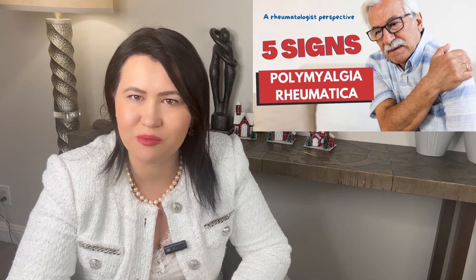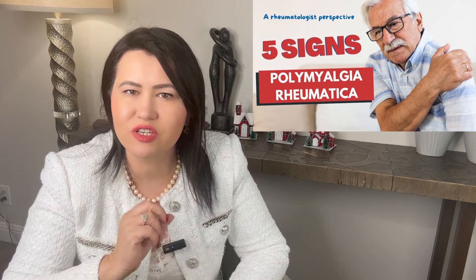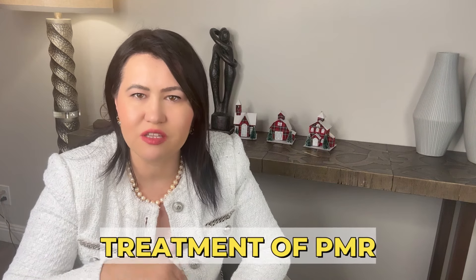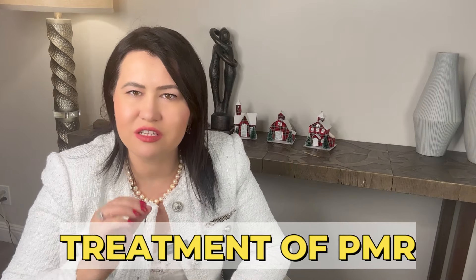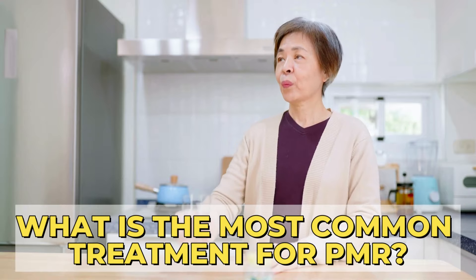In a previous video, I discussed the most common signs and symptoms of Polymyalgia Rheumatica that can affect the shoulders and hips, causing severe pain and sometimes immobility. Today I will talk about the treatment of PMR, starting with this question: what is the most common treatment for PMR?